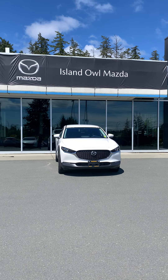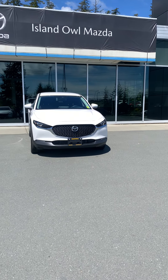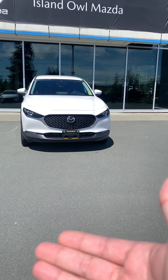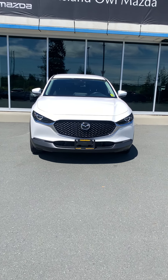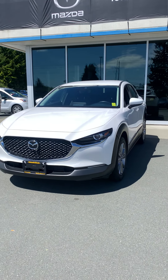Good day ladies and gentlemen, Brandon Doak from Island Owl Mazda in Campbell River. Today I am taking a quick walk around the 2020 Mazda CX-30 GS. This is a subcompact SUV in the gorgeous snowflake white.